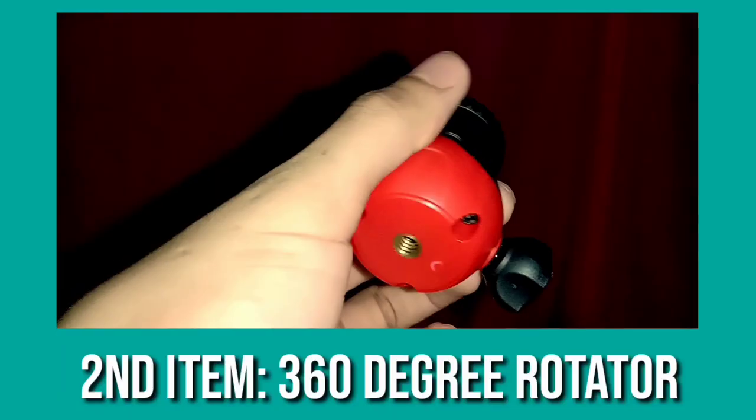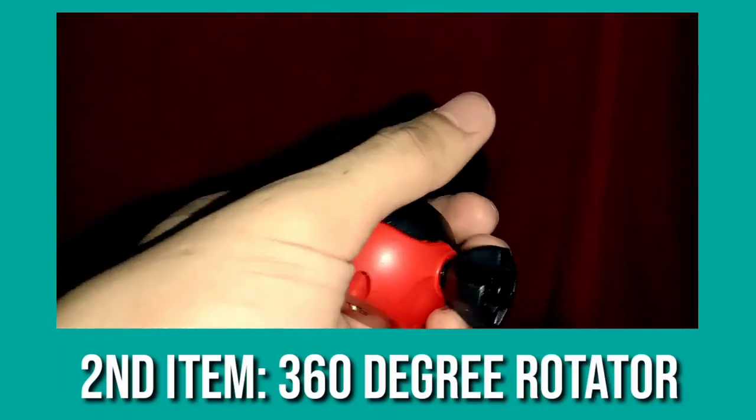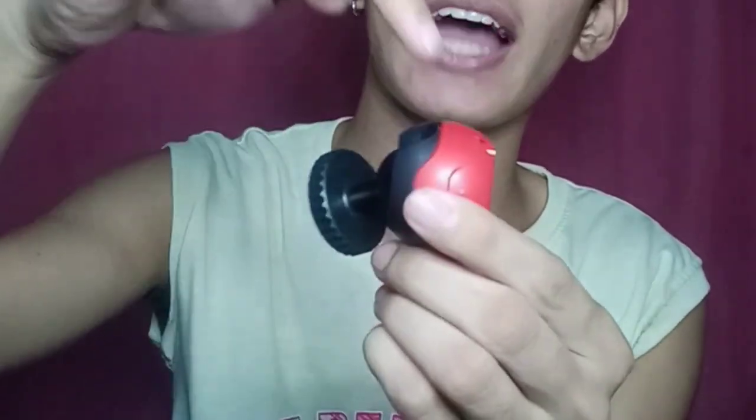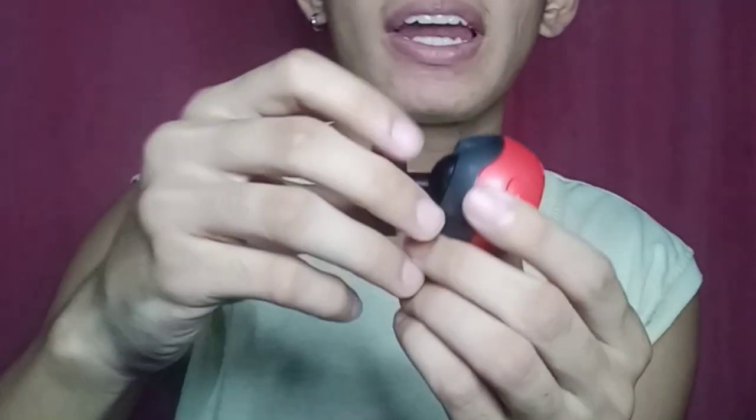Para sa second item na makikita natin ay itong 360-degree rotator. Gawa siya sa plastic — ang kulay niya ay red at black. Unlike nung inunbox nating ring light na gawa sa metal, dito gawa sa plastic. So try natin.